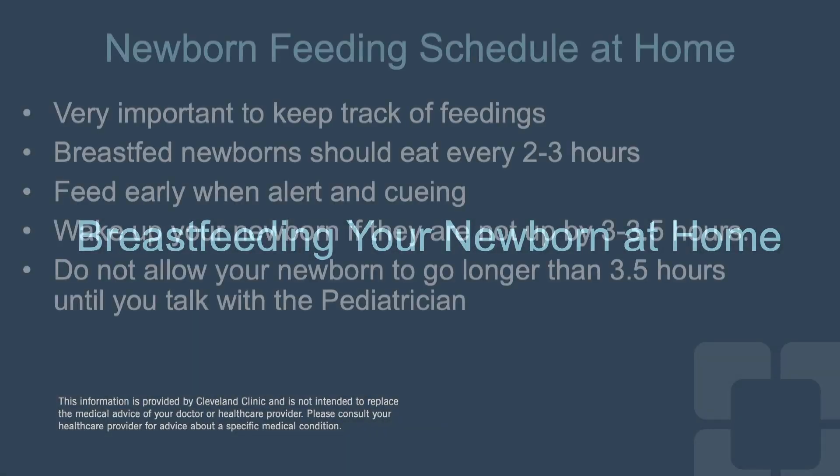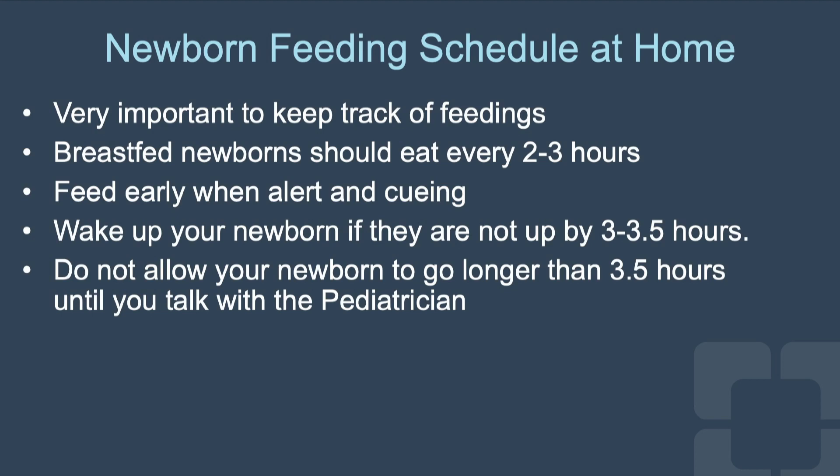Feeding your newborn at home. It is very important to keep track of your baby's feedings. Breast-fed newborns should eat every two to three hours, but may eat more frequently if cueing. Feed early when alert and cueing. Wake up your newborn if they are not up by three to three and a half hours. Do not allow your newborn to go longer than three and a half hours until you talk with the pediatrician.